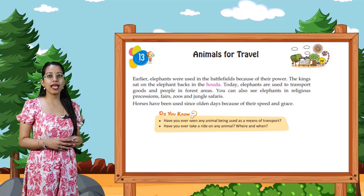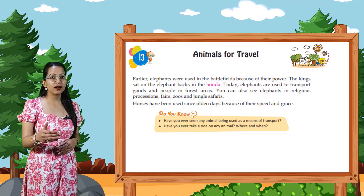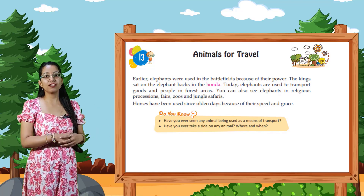You can also see elephants in religious processions, fairs, zoos and jungle safaris.